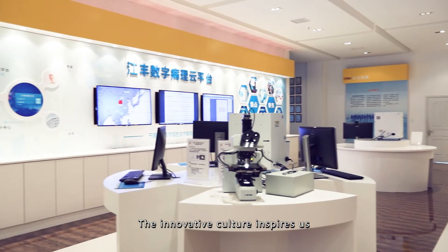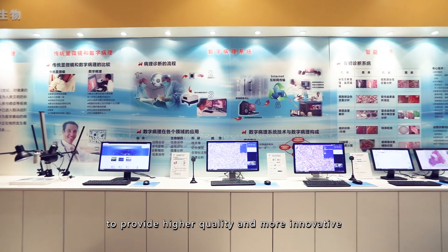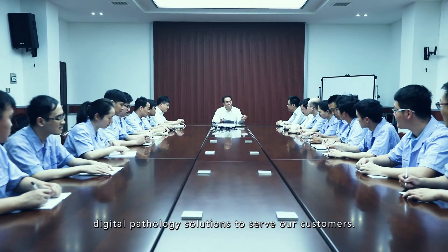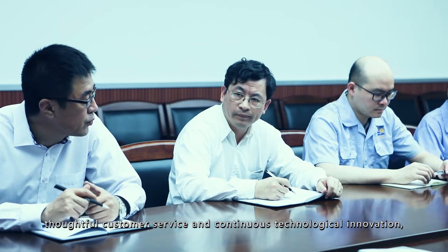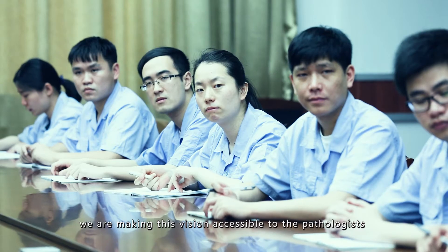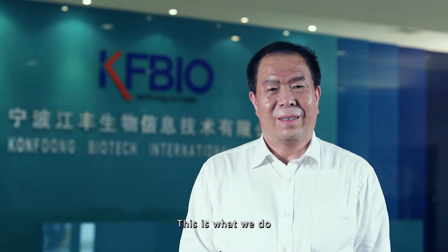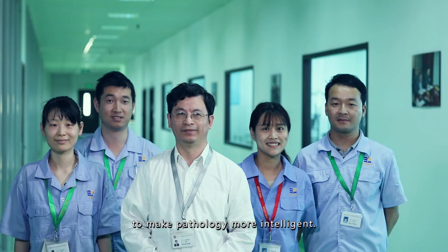The innovative culture inspires us to provide higher quality and more innovative digital pathology solutions to serve our customers. With a strong R&D team, thoughtful customer service, and continuous technological innovation, we are making this vision accessible to pathologists and patients all around the world. This is what we do to make pathology more intelligent.